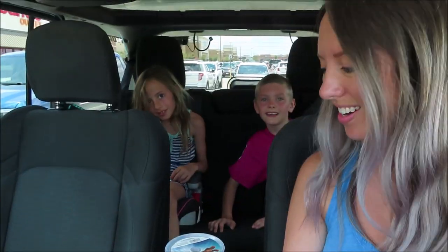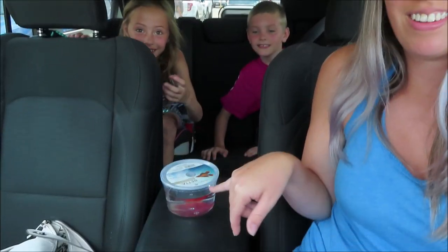Alright, so we got Rylan's fish. We're gonna go home and put the rocks in the water. We already had the water set up — we left it sitting, getting to room temperature, and put some conditioner in it already. So we just gotta wash the rocks and the plant really well, get that all ready, and then we will put him in his new home.